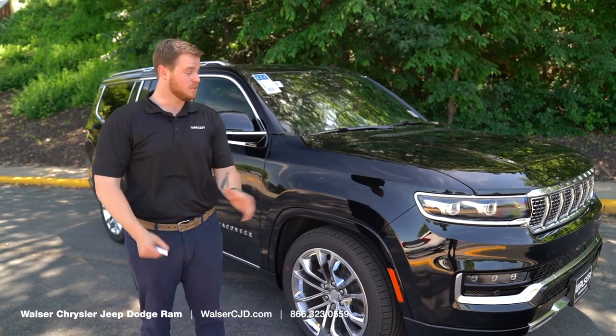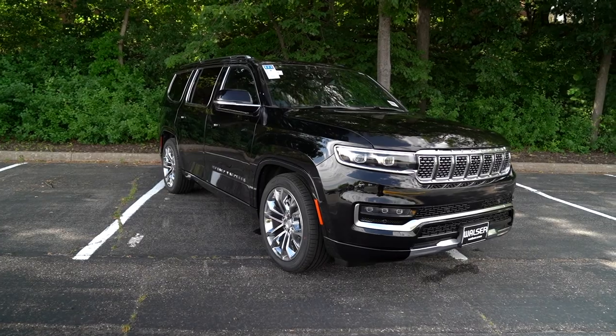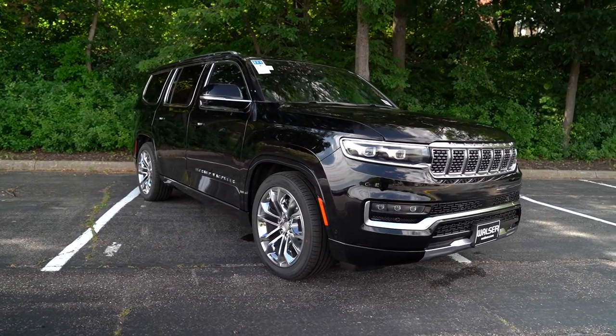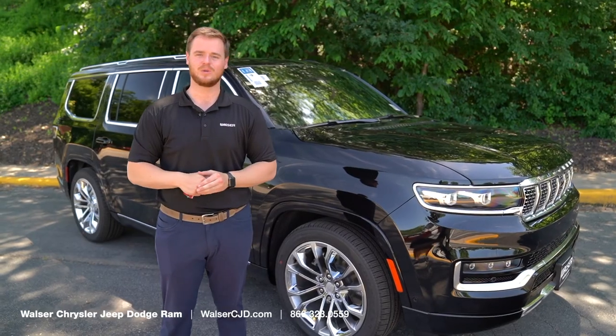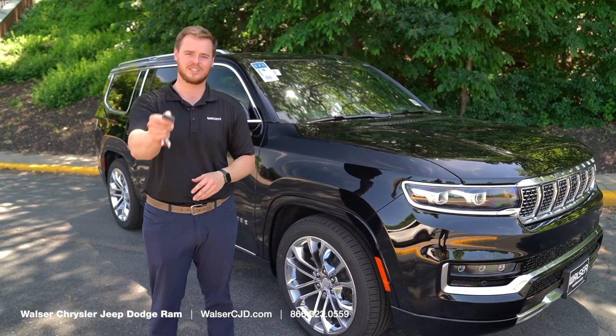If you have any questions on the new Grand Wagoneer or it looks like it's going to fit the style you're needing, you can find us at walzercjd.com, or you can always call in and ask for Luke. I'll be able to help you out and walk you through all the different features on the vehicle. Look forward to seeing you soon.